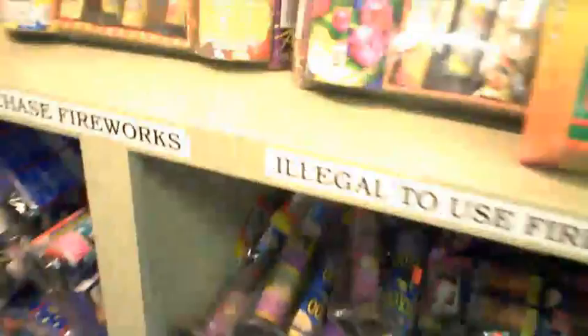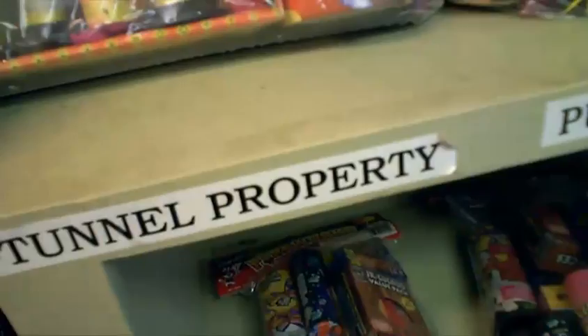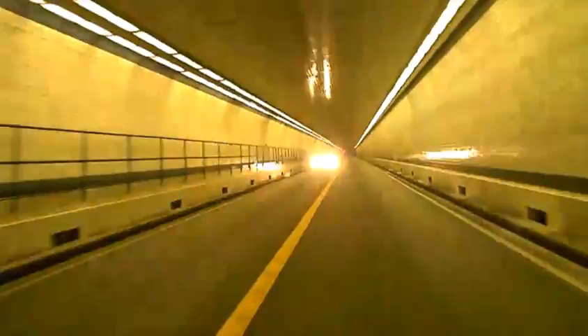I know what you're thinking — should I get her the jewelry box, the shot glass, or the fireworks? So many choices. Oh — it's illegal to use fireworks on bridge-tunnel property. I guess we'll go with the shot glass then.